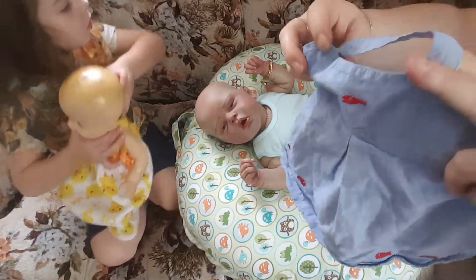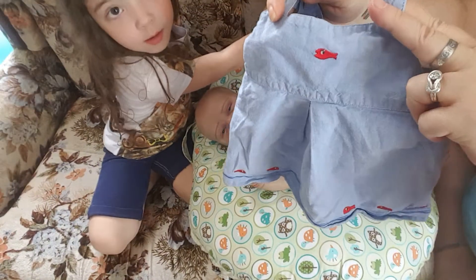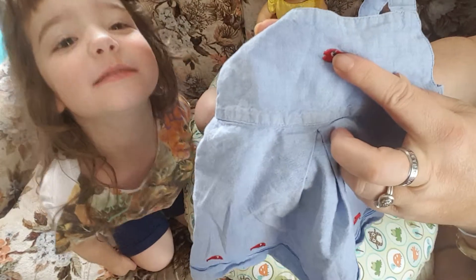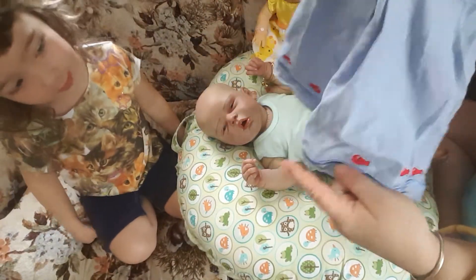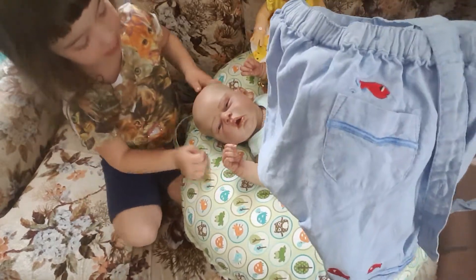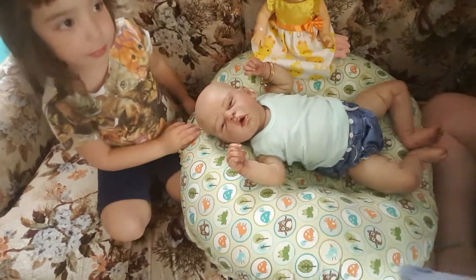We're gonna put this cute little dress overall-type thing on her. It's jean and it has little red fish on it here and down the bottom, and then it's real cute in the back — in the back it has a little pocket with a fish on it.